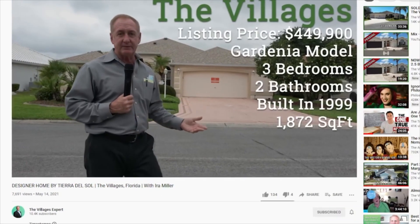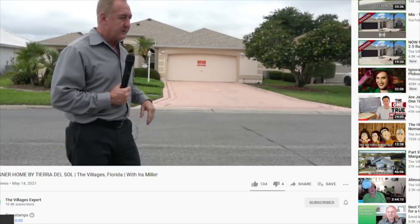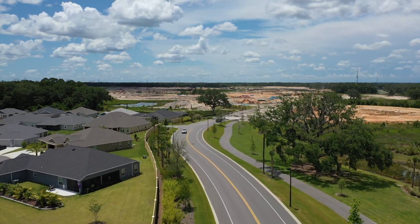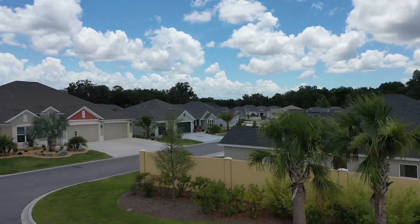If you're not yet a subscriber, please go ahead and hit the subscribe button and also the little bell icon so you can be alerted each and every time we make a new video.